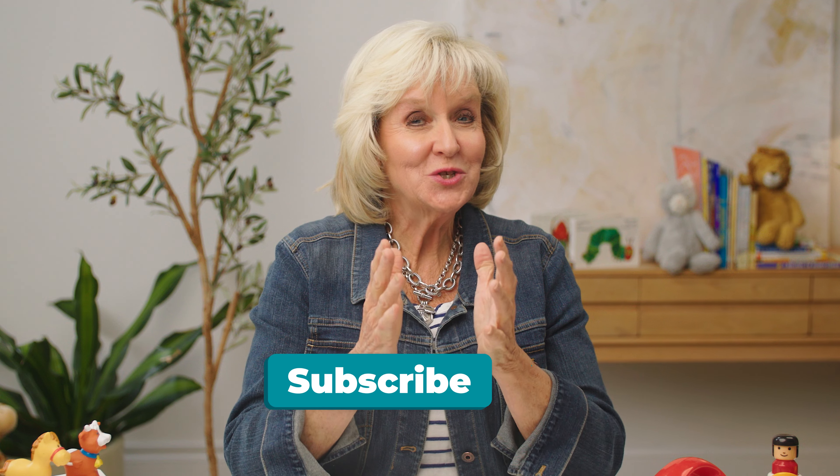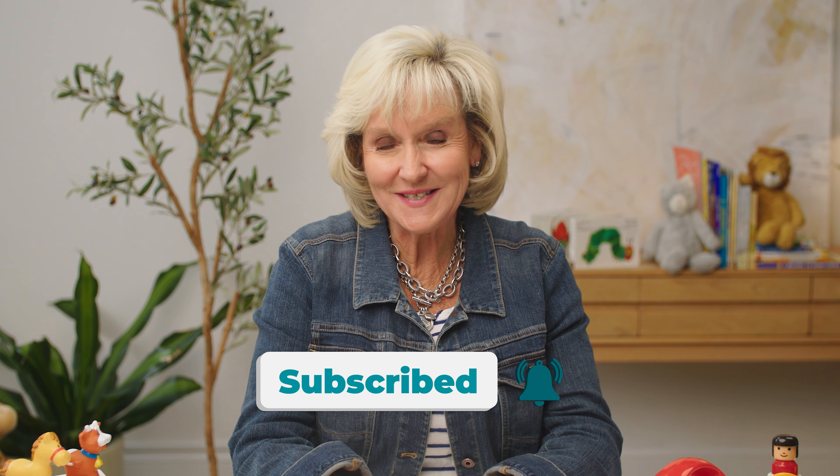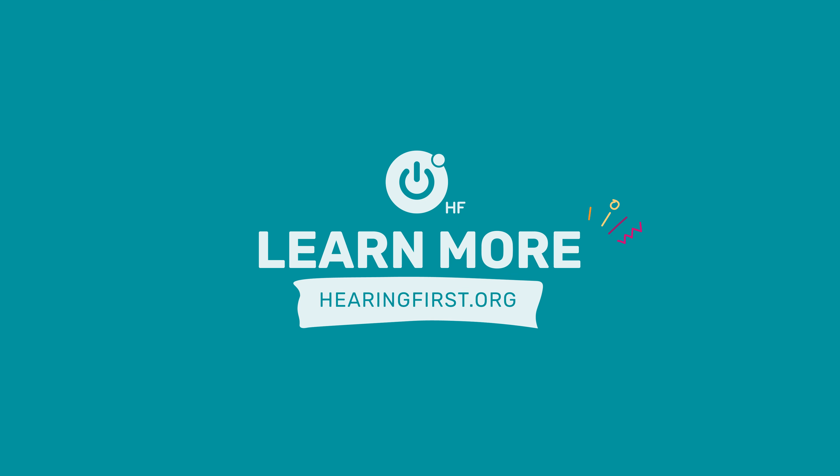It's important you act urgently and make an appointment for an accurate hearing test with a pediatric audiologist right away. Wherever you are on this journey and however you may be feeling, you are not alone. Hearing First is here to help you every step of the way. Be sure to subscribe to the YouTube channel for new videos with tips and advice. For more resources and support, visit hearingfirst.org.